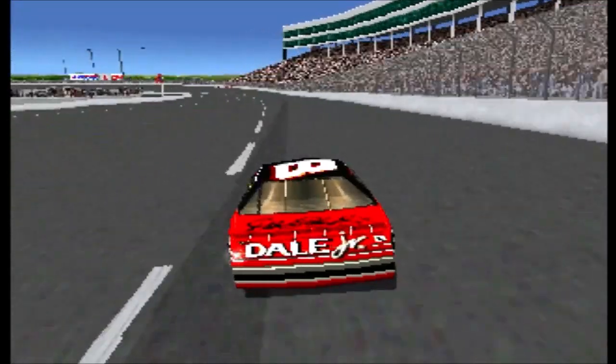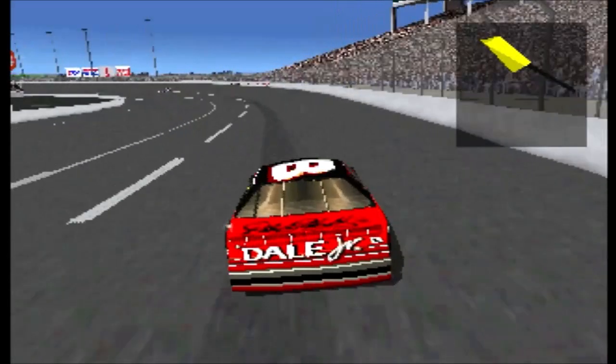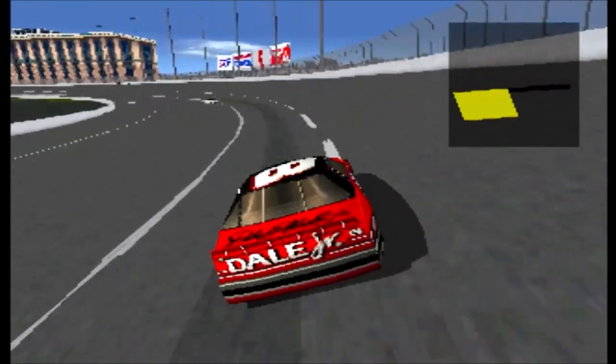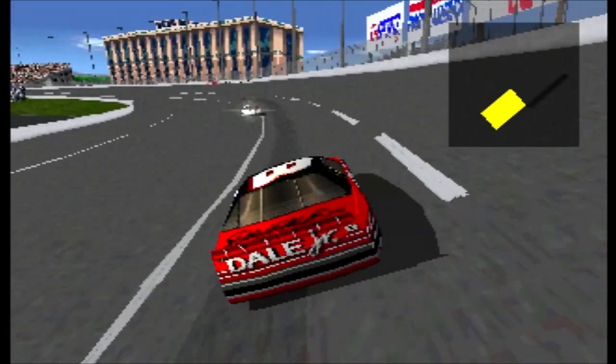Terry Levante's number five car is in second place. There's a wreck on the front straight. Caution is out! Ken Schrader is out of today's race.